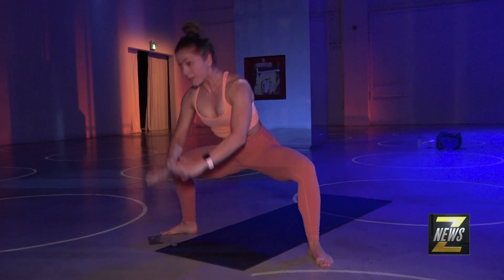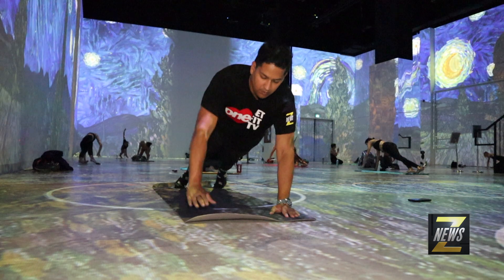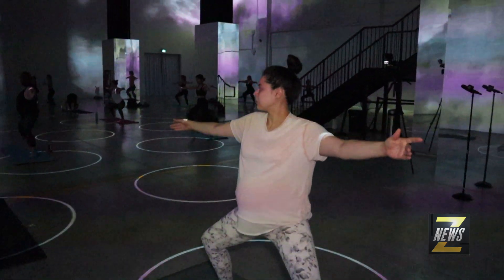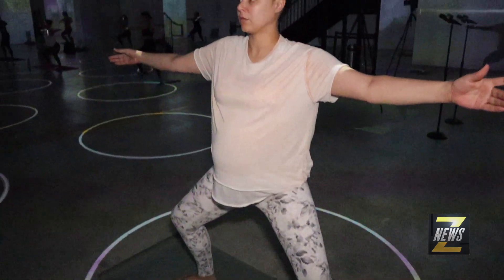Everything is what you would typically see in a barre class, you just don't have a bar. It's based around movements that can be modified very easily, so if you have an injury, if you're pregnant — as you saw, there were two people who were pregnant in the class today — you can easily take the class, modify what you need to, so it should be approachable for all levels.